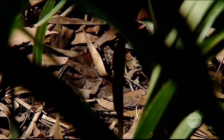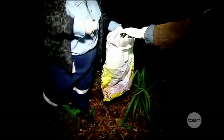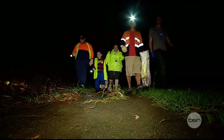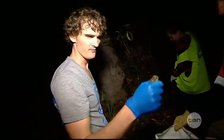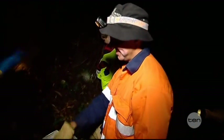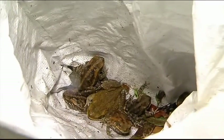Sounds like a job for Toadbusters. That's what this group of local volunteers call themselves, and they're pretty successful — sometimes they catch up to 600 toads in one night. You hold them away from your body so they don't pee on you and throw them in the bag. Looks like one urinated on me. There you go — you're initiated.